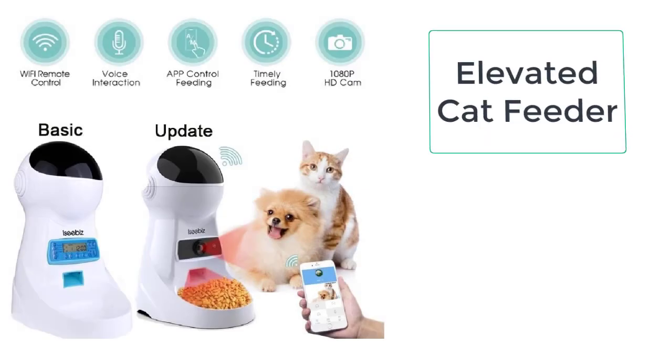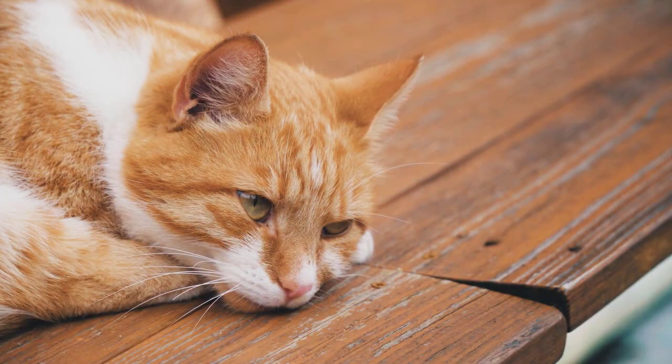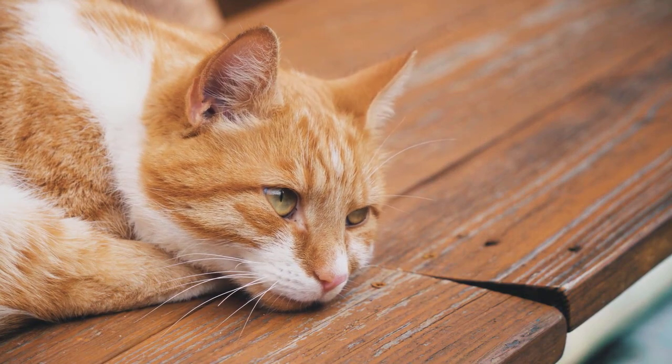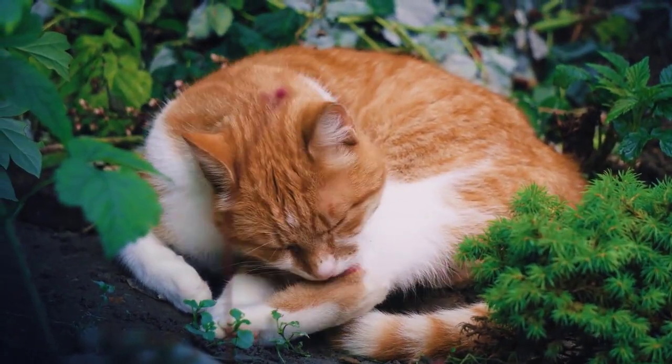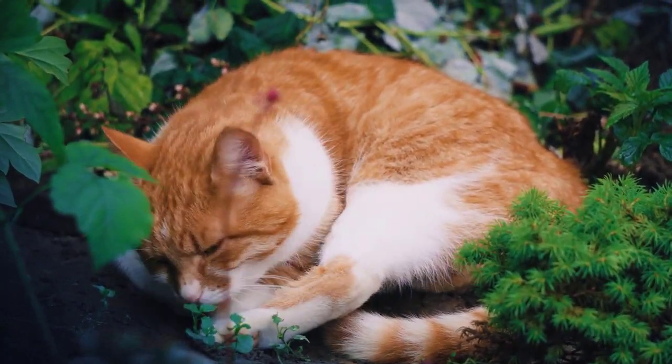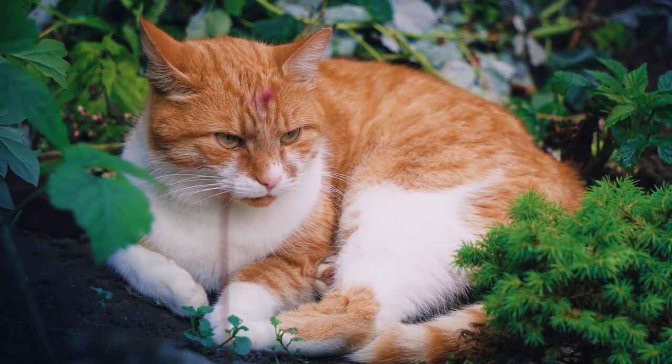Being an owner of a cat, you are responsible for the diet of the cat. In this busy lifestyle, it is often very hard to spare some time to fulfill these responsibilities. There is hardly any problem which has no solution, and the solution to your problem is the automatic cat feeder.